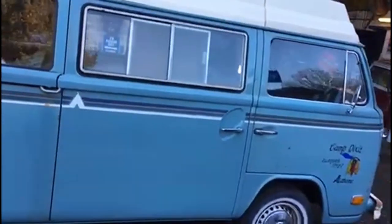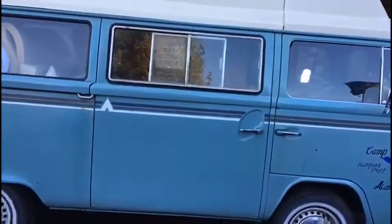Another sliding door was fitted, as the other one was rusted out on the top, around the windscreen by the window.